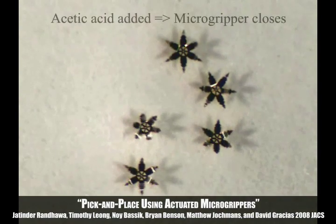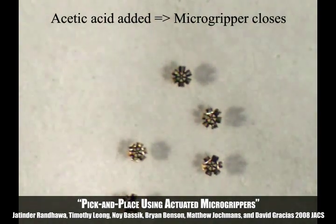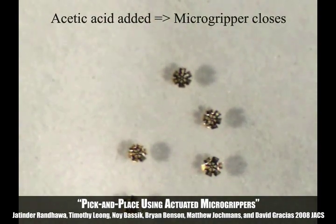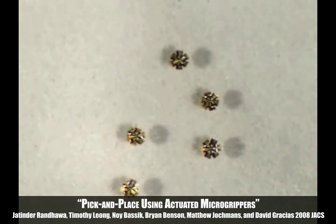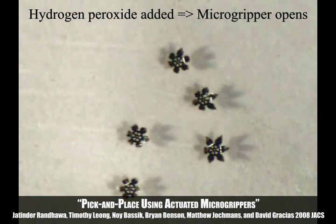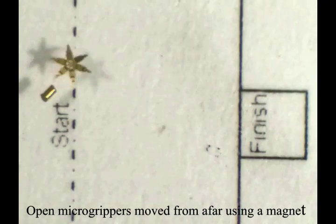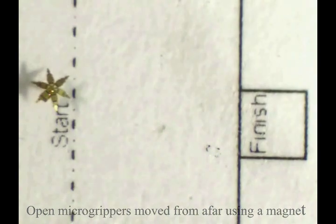This project demonstrates micro grippers that can be remotely opened and closed by chemical cues. These micro grippers can effectively move objects from one location to another.